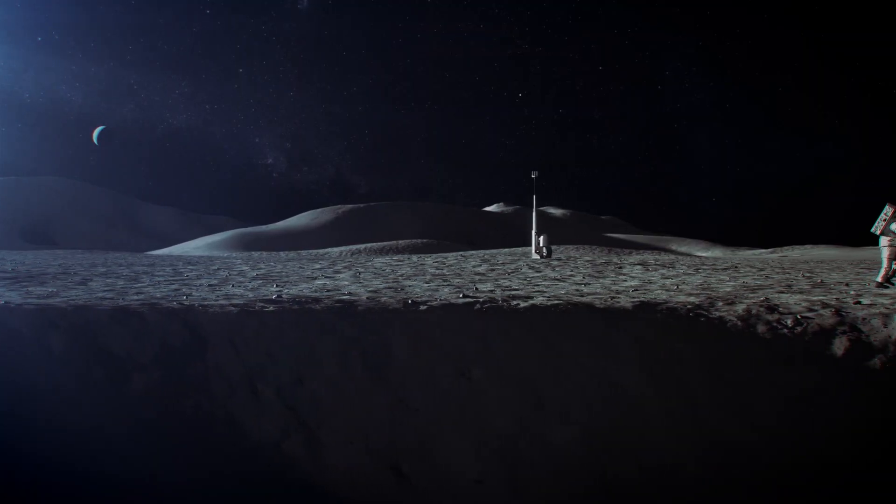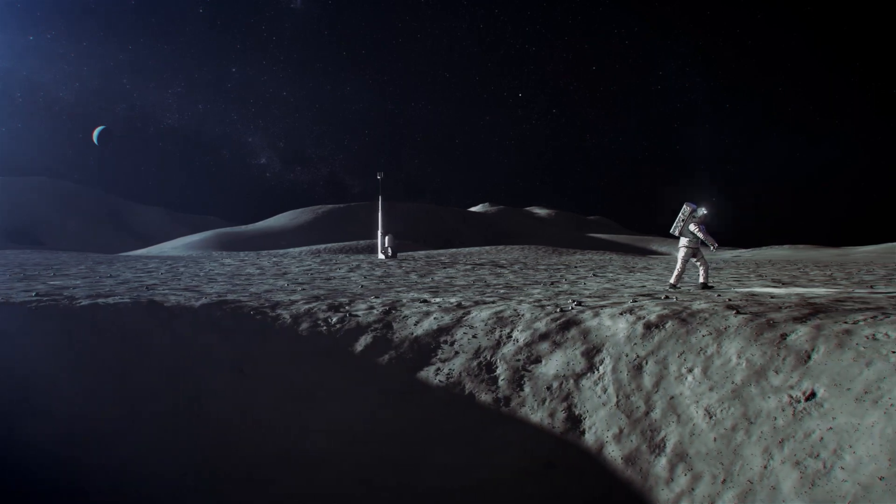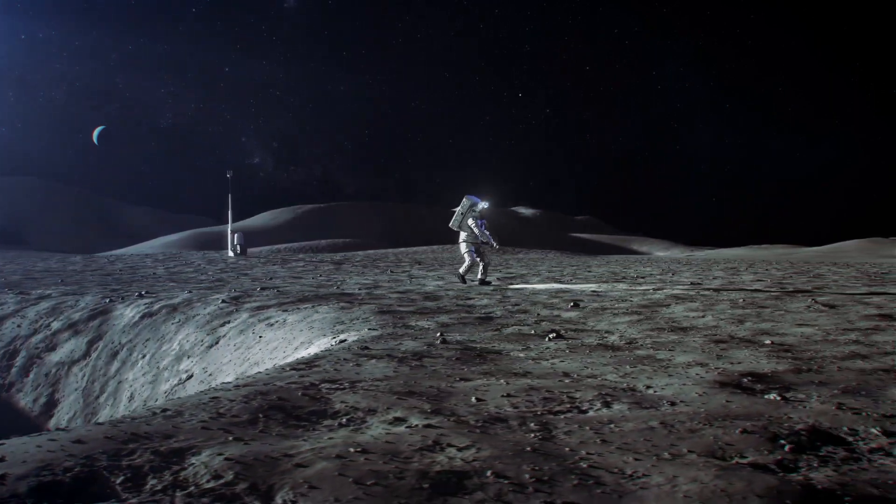The Moon isn't particularly habitable without an atmosphere to protect us from the radiation of deep space. There is ice water trapped in the craters and at the poles that humans could recycle into oxygen and hydrogen fuel. But most importantly, it's the closest place to Earth — just a six day trip away. This makes the Moon an ideal location to colonize and then set up a gas station stop for our journey further into the solar system.